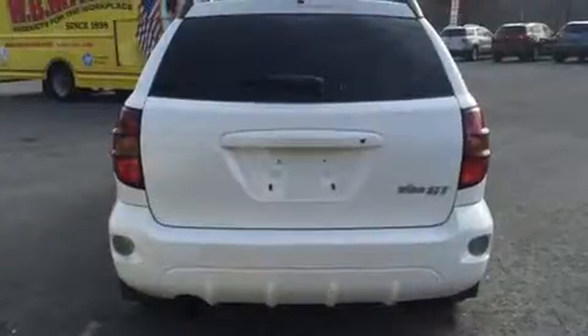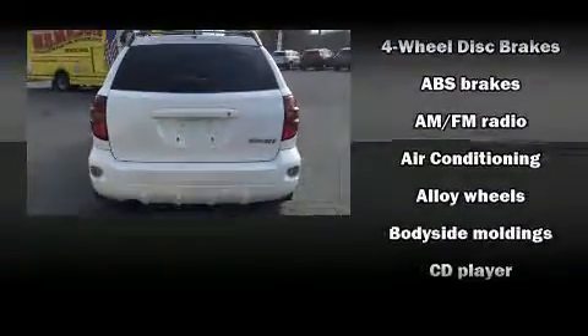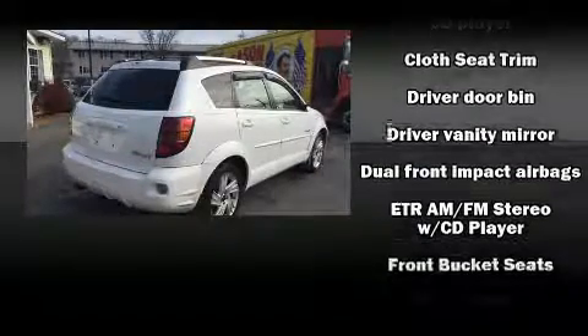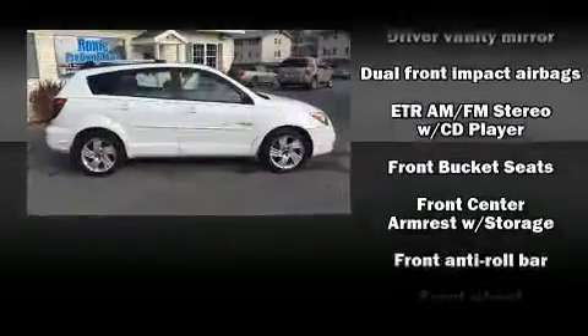It distinguishes itself from the competition with features such as a tachometer, variably intermittent wipers, front fog lights, a roof rack, and a split-folding rear seat.